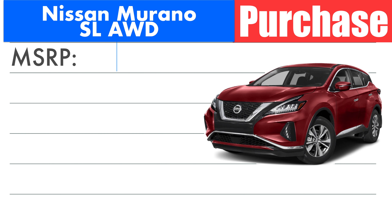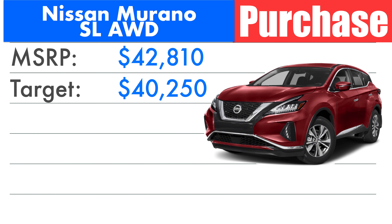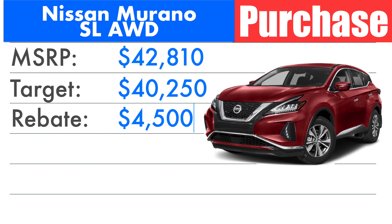Mine has an MSRP of $42,810. The discount that I want you to target off of MSRP is about 6% — and if you can get better, that's fantastic. Getting at least 6% off of MSRP would land you at $40,250. Nissan at the moment is offering up to $4,500 in rebates in my region. They're also offering a promotional 0% APR at 60 months with a $2,500 rebate as opposed to the full $4,500.